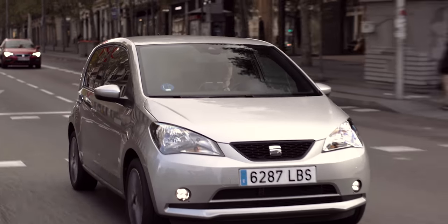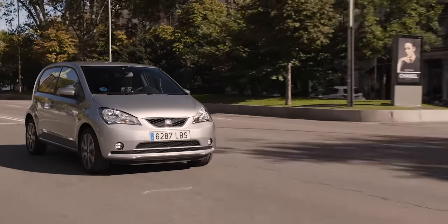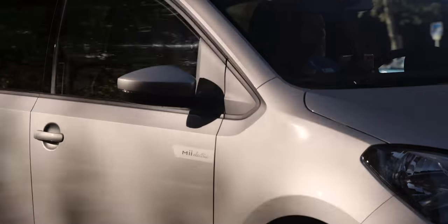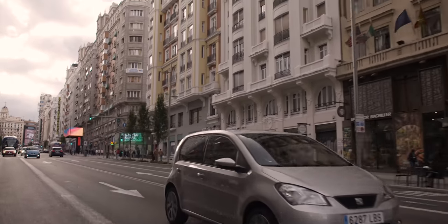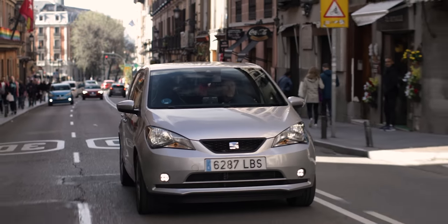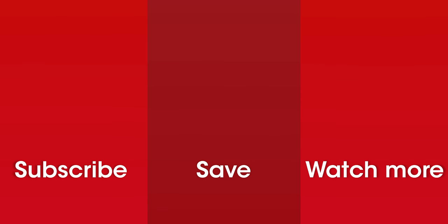That's everything you need to know about the SEAT Mii electric. For even more information go to whatcar.com, where you can also find great deals on new cars. We have loads of other electric car reviews on the channel, so make sure you're subscribed to see them all.